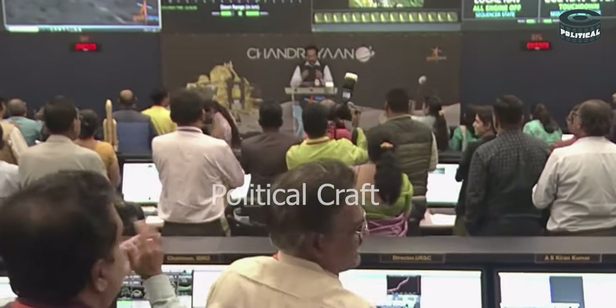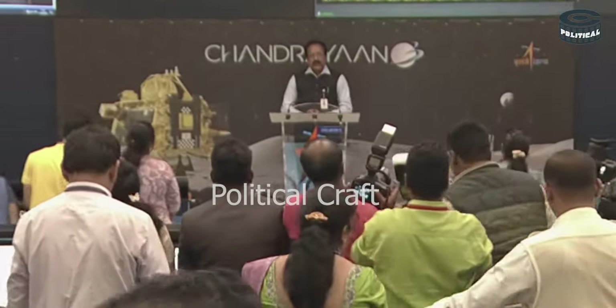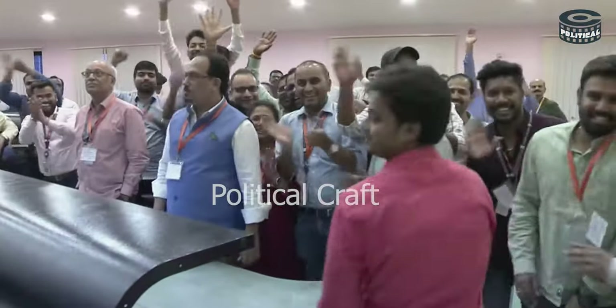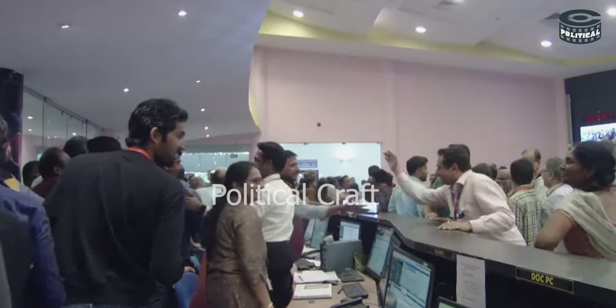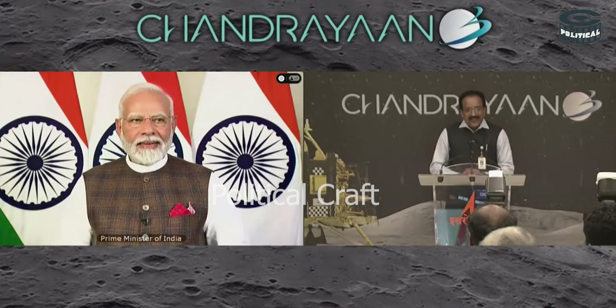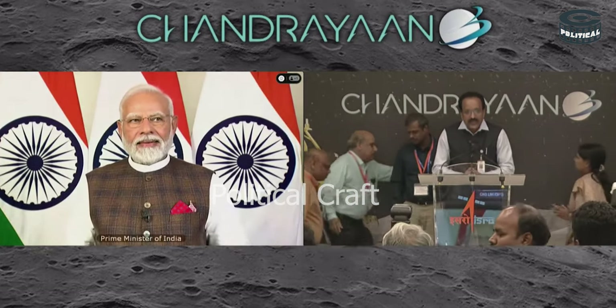The hard work of the entire ISRO community has come to fruition. We have achieved soft landing on the moon. I request our Honorable Prime Minister to address us and bless us.